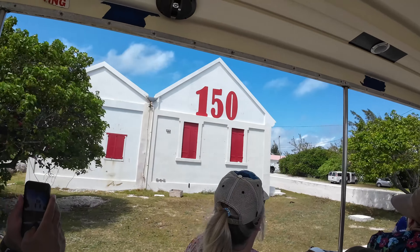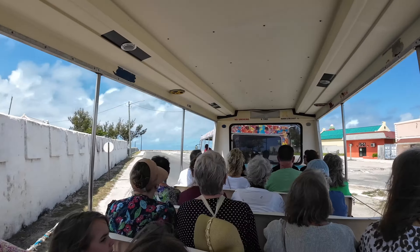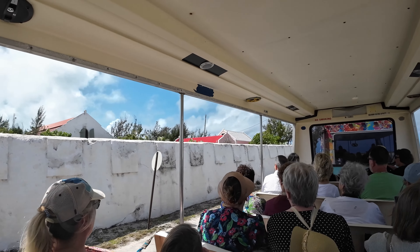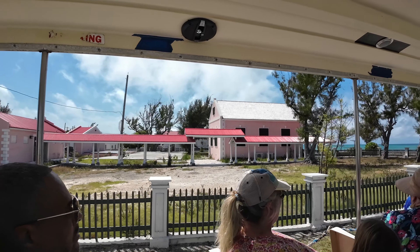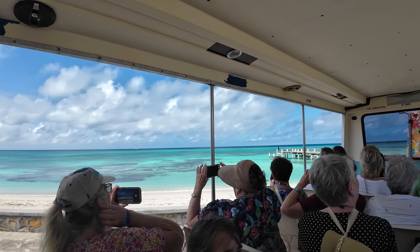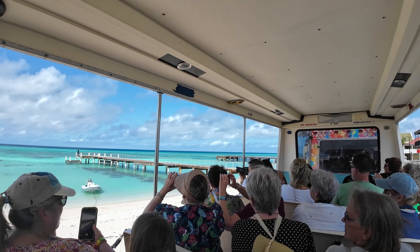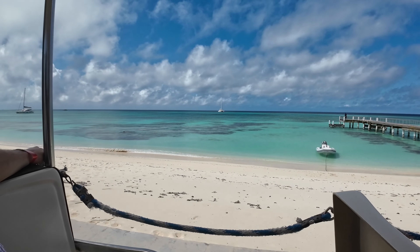Another thing I loved about this tour is that we were in an open-air bus. I've been on many tours before — closed charter buses, open trolleys — but an open bus like this is the best way to experience any kind of tour. It keeps you connected with your surroundings, allows you to capture pictures and video footage a lot easier without the barrier of glass, and it's just a really nice experience.